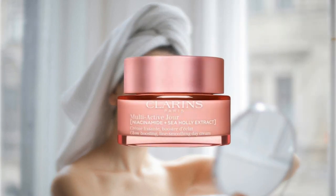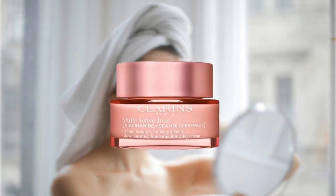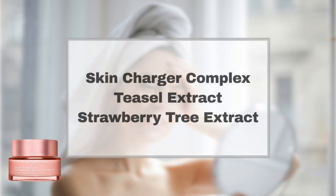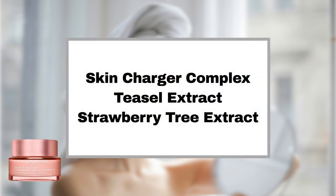Clarins Multi-Active Day Moisturizer, also known as the Multi-Active Day Face Cream, invigorates, smooths, and deeply hydrates the skin. It enhances skin texture and restores radiance, thanks to its skin-charger complex, which combats the initial signs of aging. Teasel Extract revitalizes and energizes the skin, while Strawberry Tree Extract refines skin texture and minimizes the appearance of pores.